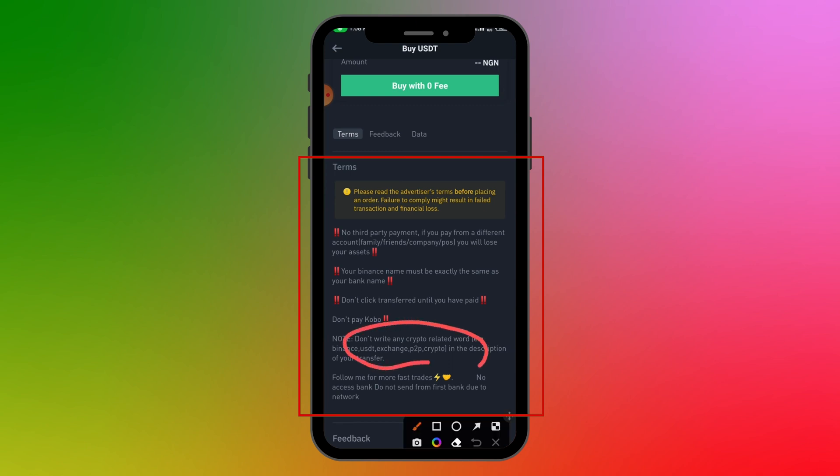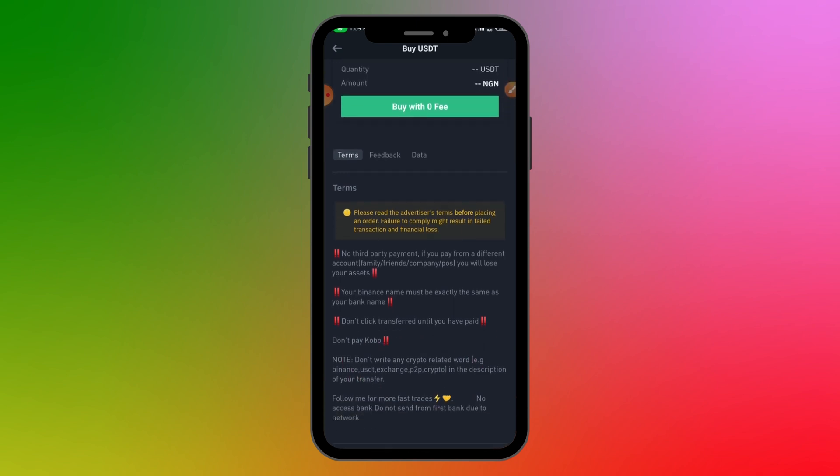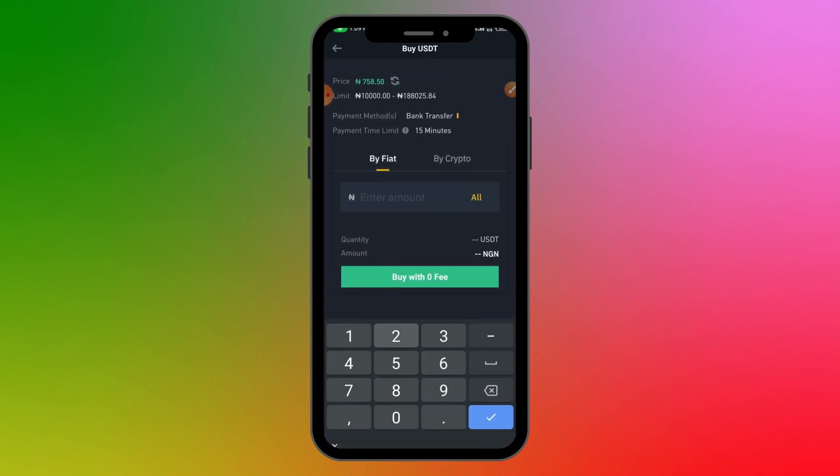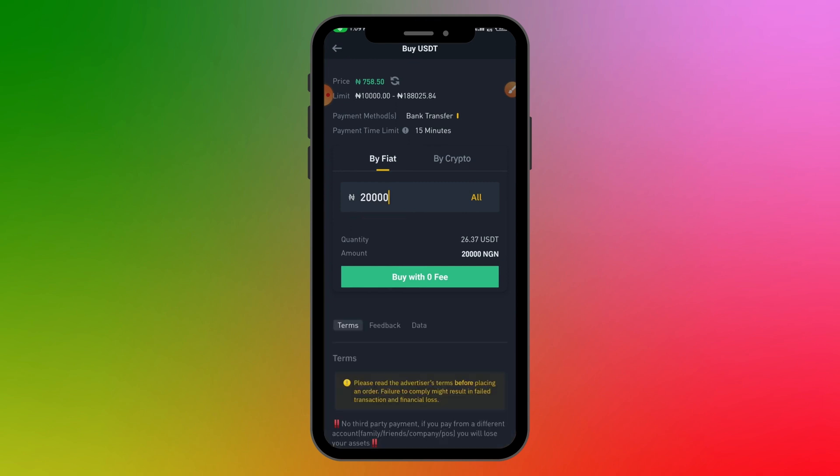Don't type anything crypto-related in the narration — banks cannot be involved in crypto transactions. So in your transfer narration, don't type USDT, BTC, or Bitcoin; just type your name instead. If you're okay with the terms, enter the amount you want to buy. I'll enter 20,000 Naira worth of USDT. Here you'll see you'll get 26.37 USDT for 20,000 Naira.